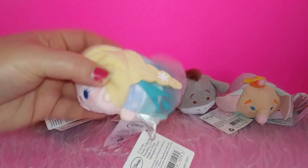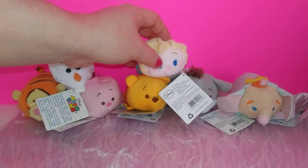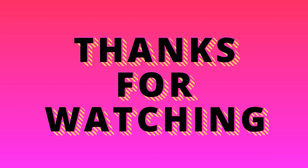That is it for today's video — I hope everyone enjoyed! If you did, please don't forget to give me a big thumbs up, leave me a comment down below, and please don't forget to subscribe for more videos.